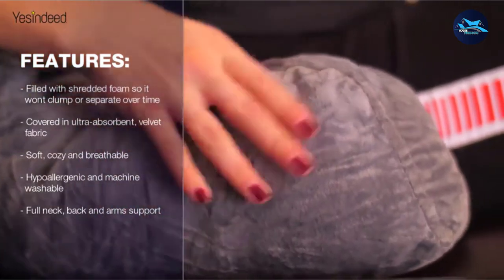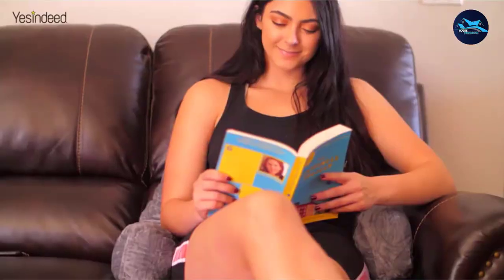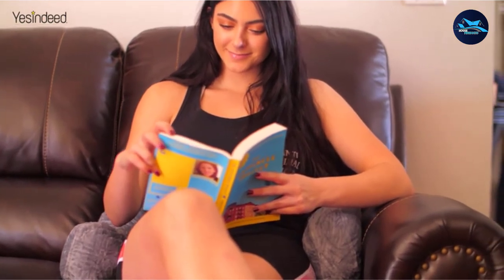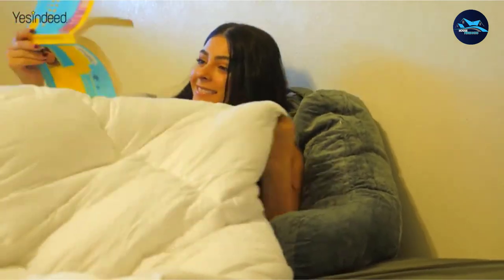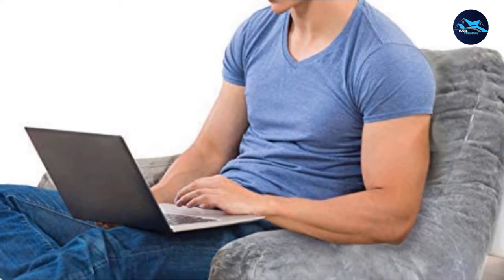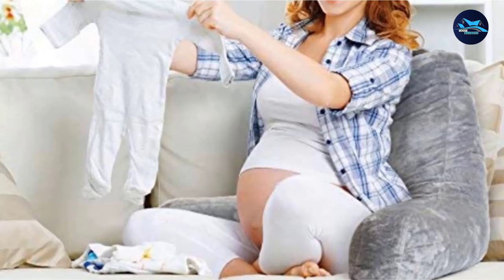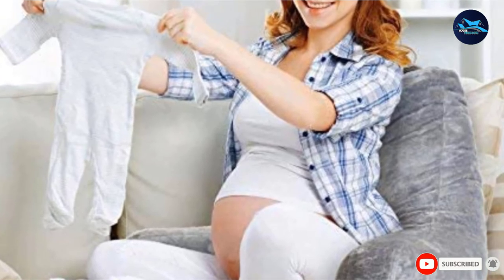The pillow is filled with shredded foam to make it firm and sturdy, while the cover is made from crystal velvet, so it looks luxurious and feels ultra cozy. The Yes Indeed Bed Chair Pillow also makes an excellent gift for any bookworm. It has become a favorite among customers because it is soft and cozy, with many people claiming to use it every day. This pillow arrives in compressed form and fluffs up when ready to use. It is also affordable enough for anyone to purchase.